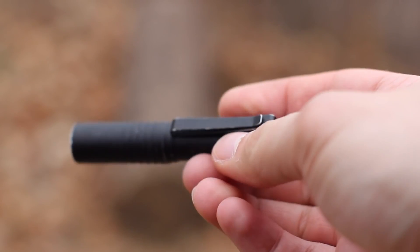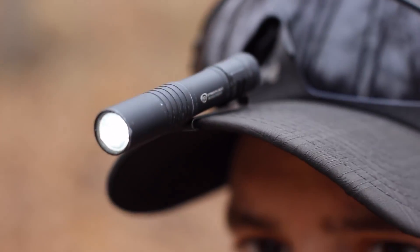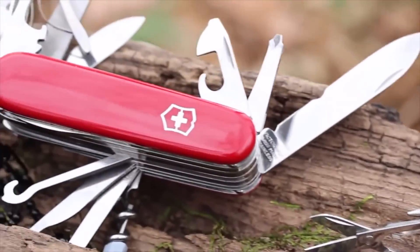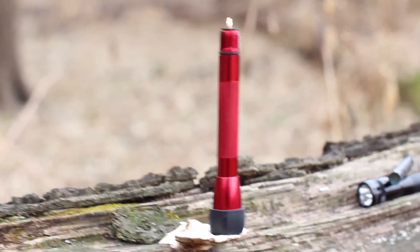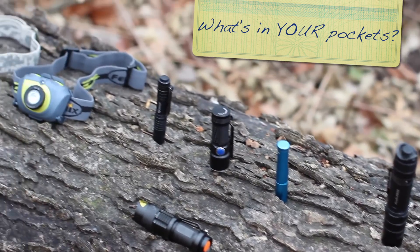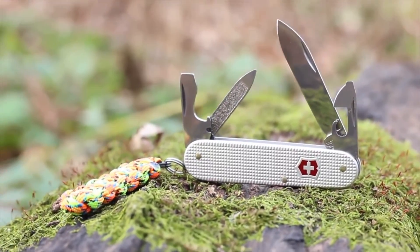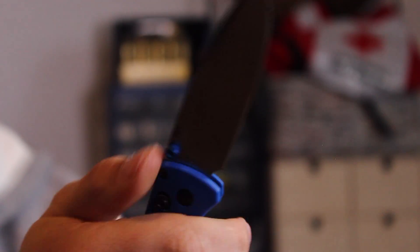I'm always looking for ways to improve my EDC, or everyday carry system, and I do that by looking at other people's systems like I'm doing in this video. I'm showing y'all my pocket dump in this video, but I also read a lot of comments on my videos as well as other forums and discussions. I encourage y'all to let me know what your everyday carry system is in the comment section, so I can expand or streamline my system to get as much capability with as little pocket space as possible.